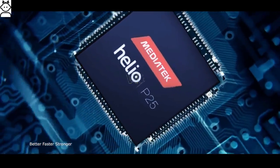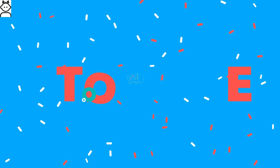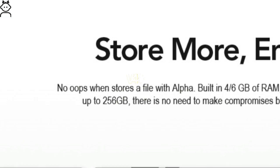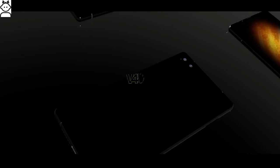The operating system is Android 7.0 Nougat, available in midnight black. Maze Alpha storage: for storage of various data, files, pictures and videos, it has 64GB or 128GB of internal storage, which can further support up to 256GB via microSD.